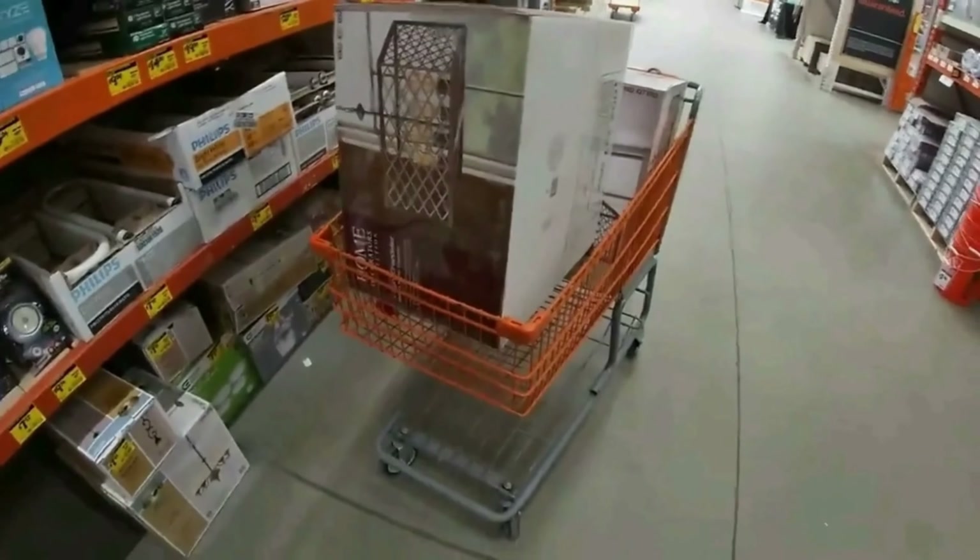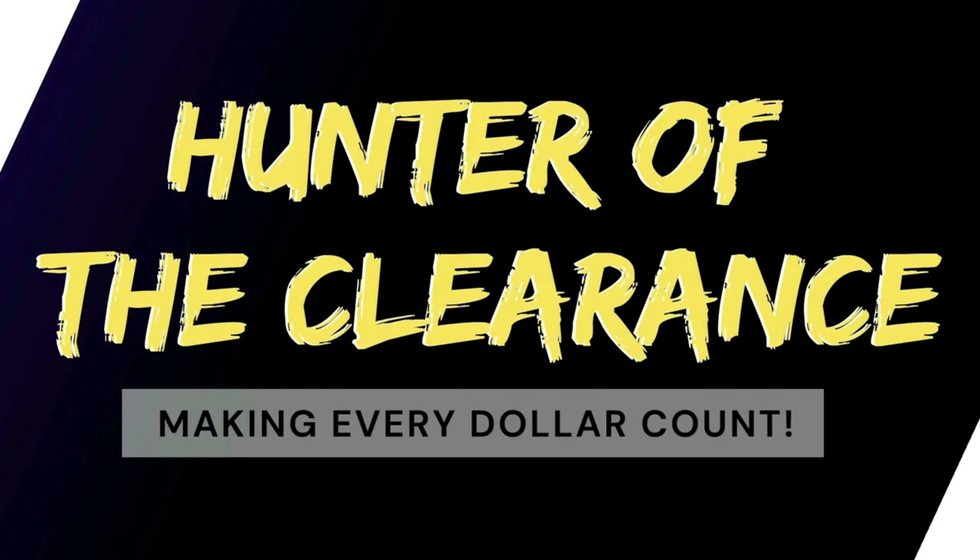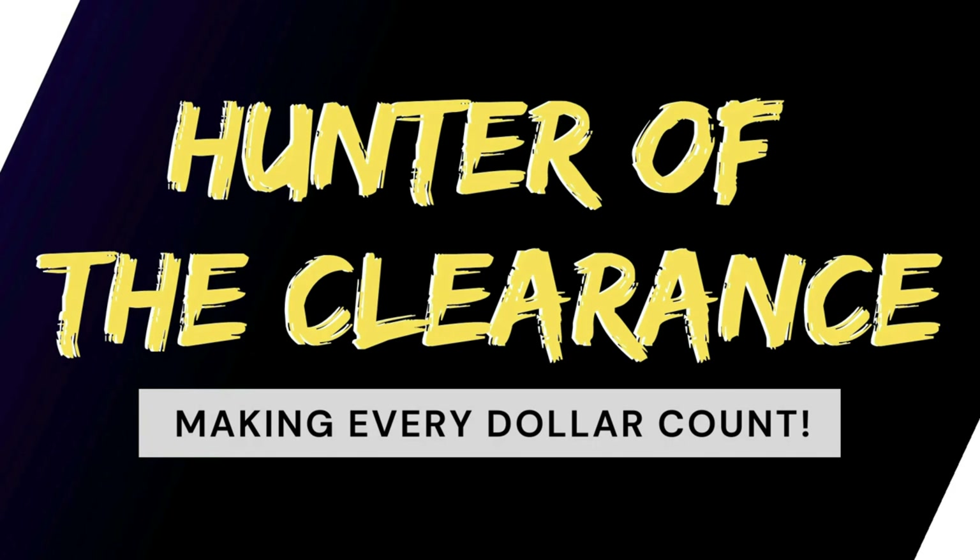What's up Hunters? We're here on another run-to deal here at Walmart. Let's get inside and see if we can find it. Inside Walmart, Hunters, where we do come across some run deals from time to time — and this is one of them. This just showed up on my feed for $10.